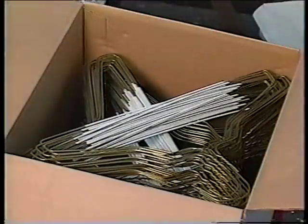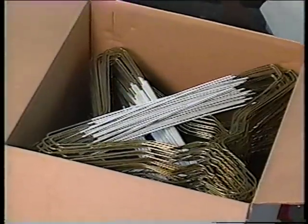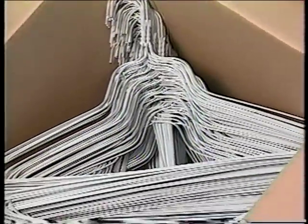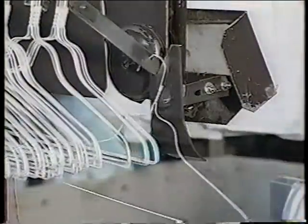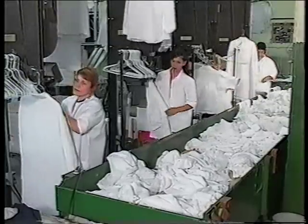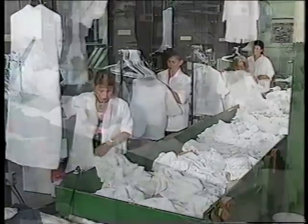Denormandy uses two kinds of hangers: flocked hangers for pants and standard hangers for shirts. New hangers are not required, however. In fact, the equipment manufacturer encourages the use of recycled hangers. The Hangering Specialties system shown is a universal hangering system.